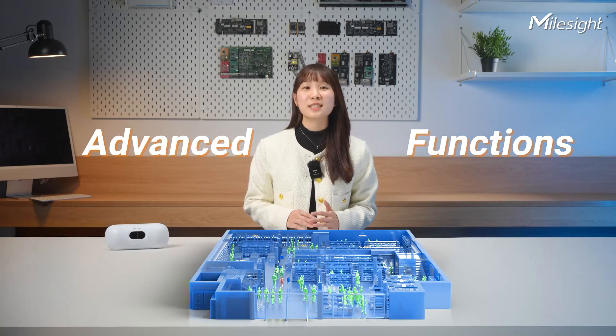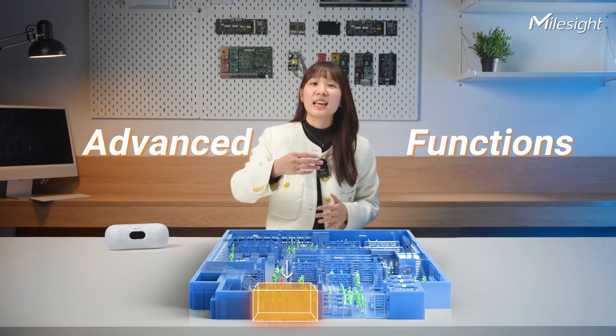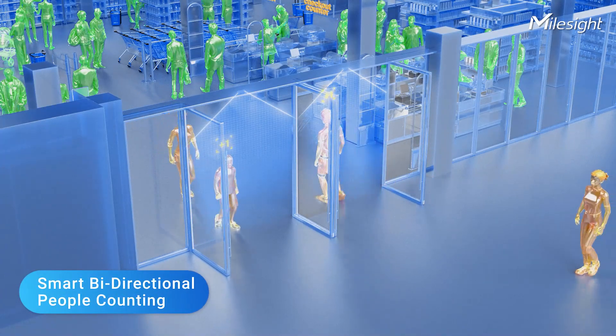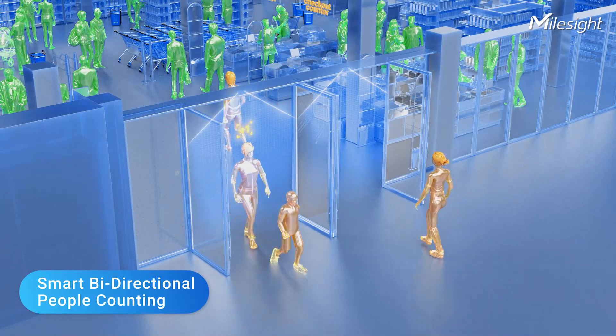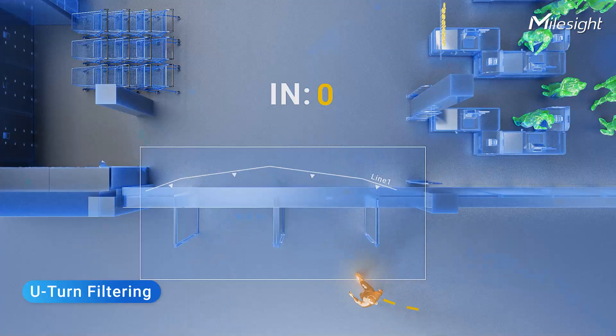Now I'm going to introduce you to the advanced functions of this ultimate people counter. The VS-135's smart bi-directional people counting ensures accurate tracking of simultaneous entries and exits. It's also got smart U-turn detection, catching U-shaped movements so there are no more unnecessary false counts.